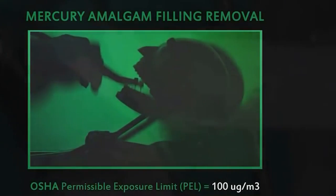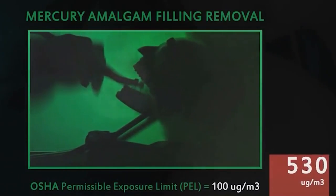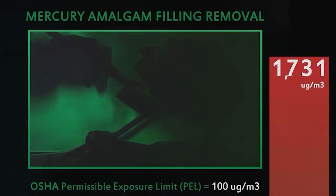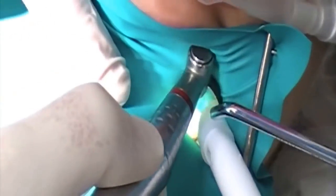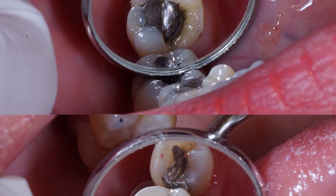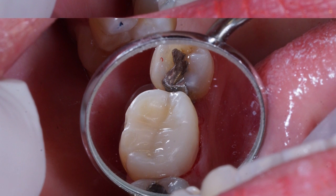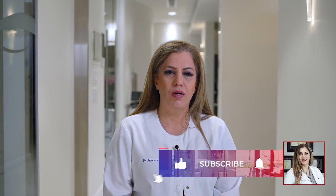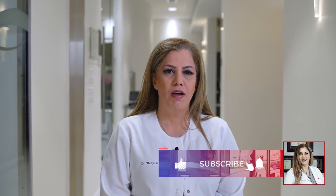Another important fact: if safety measures are not used, there will be high instant exposure to toxic mercury during removal of amalgam or mercury fillings. Please make sure your dental office follows every single protocol to ensure your amalgams are removed safely. This heavy exposure could put you at high risk for many medical conditions. I hope this video helped you. Please like and subscribe for our weekly videos. Love and smile.